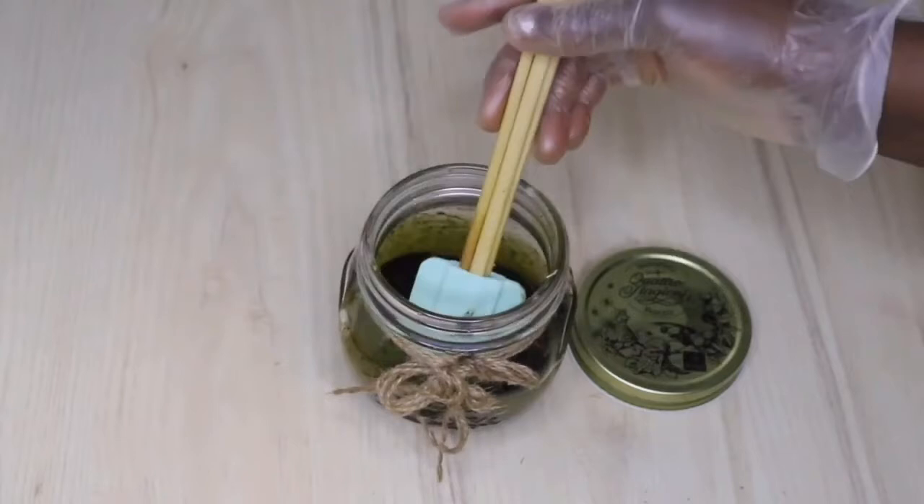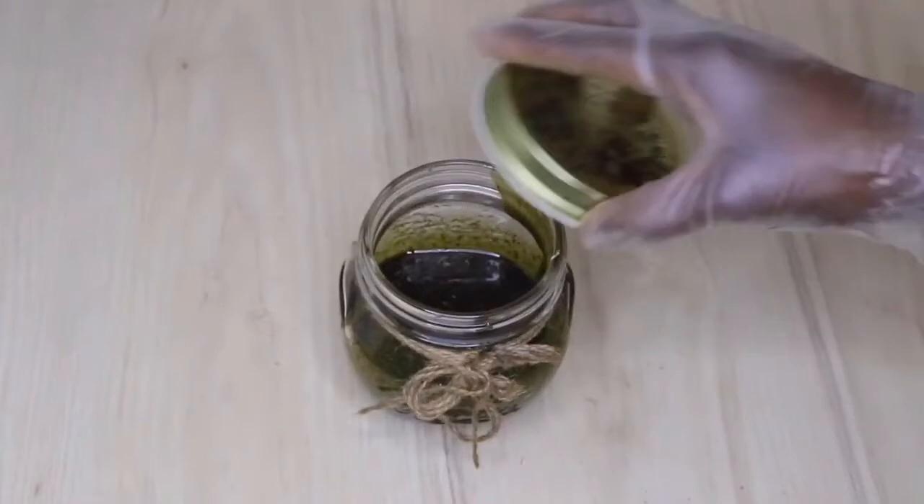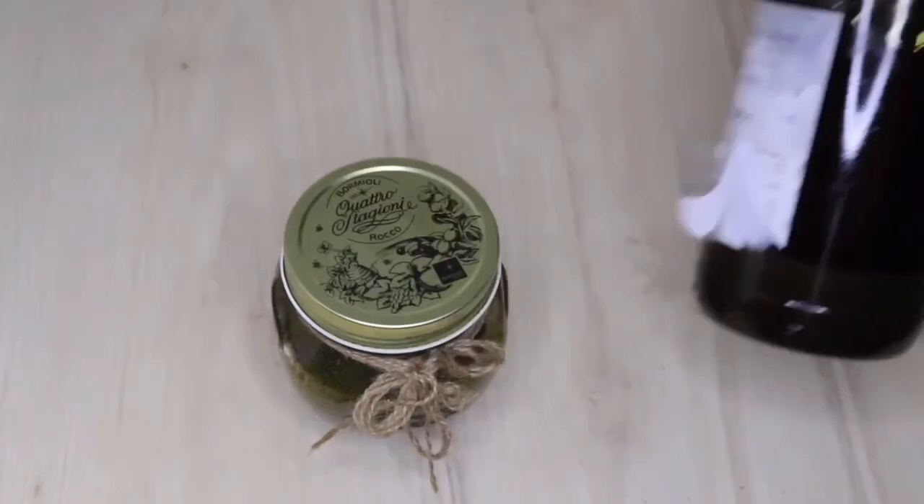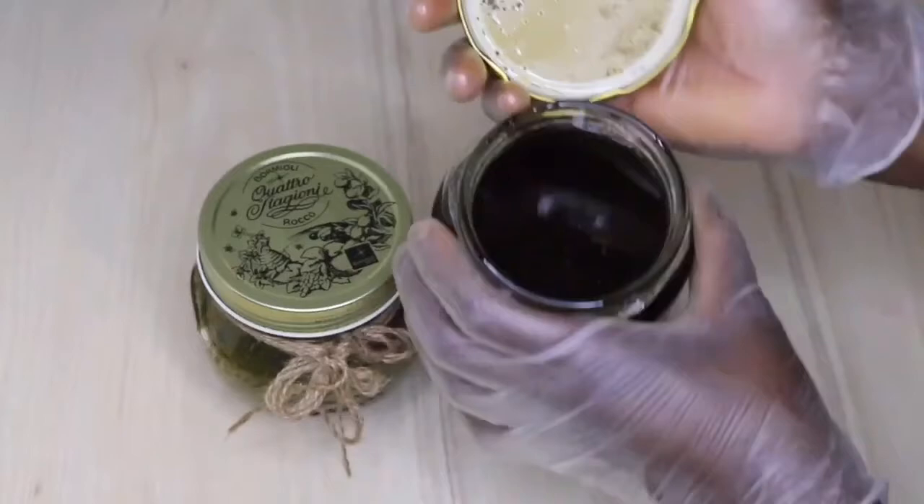The last ingredient I added is horsetail. For those who don't know, horsetail has amazing benefits — it gives sheen to your hair, speeds up hair growth, boosts scalp blood circulation, and also helps treat dandruff. So that's the recipe. This is the one I made before, and this is the one I made now — treat your scalp and have amazing hair growth from baldness.